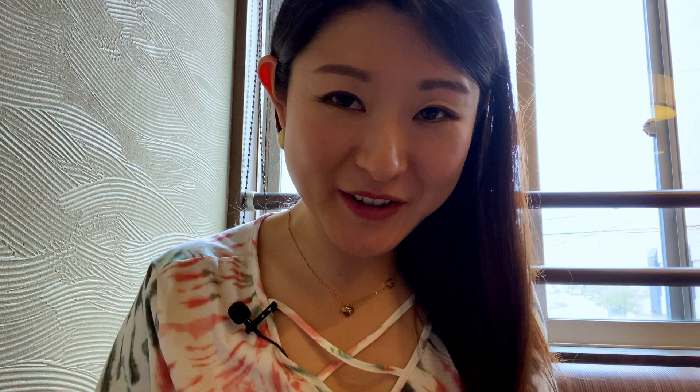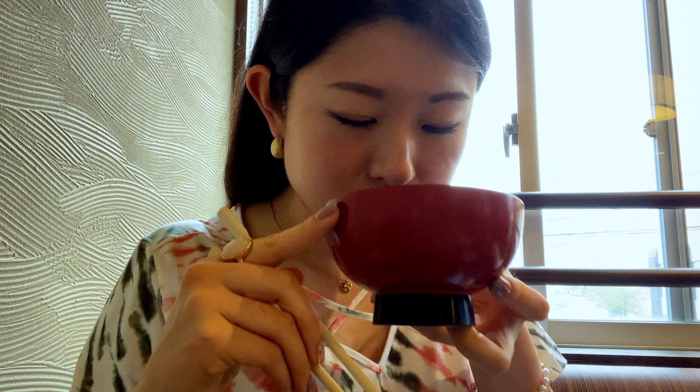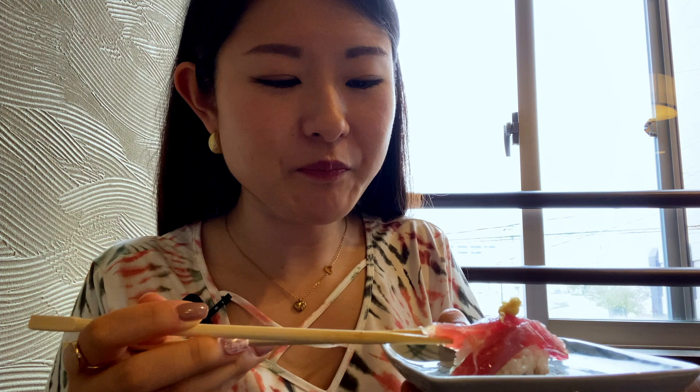Here came the sushi. I'm gonna have the horse mackerel one first — it's loaded with wasabi, so I hope I'm okay with that. Now we have the bonito. There's ginger on top and then there's wasabi on the inside.